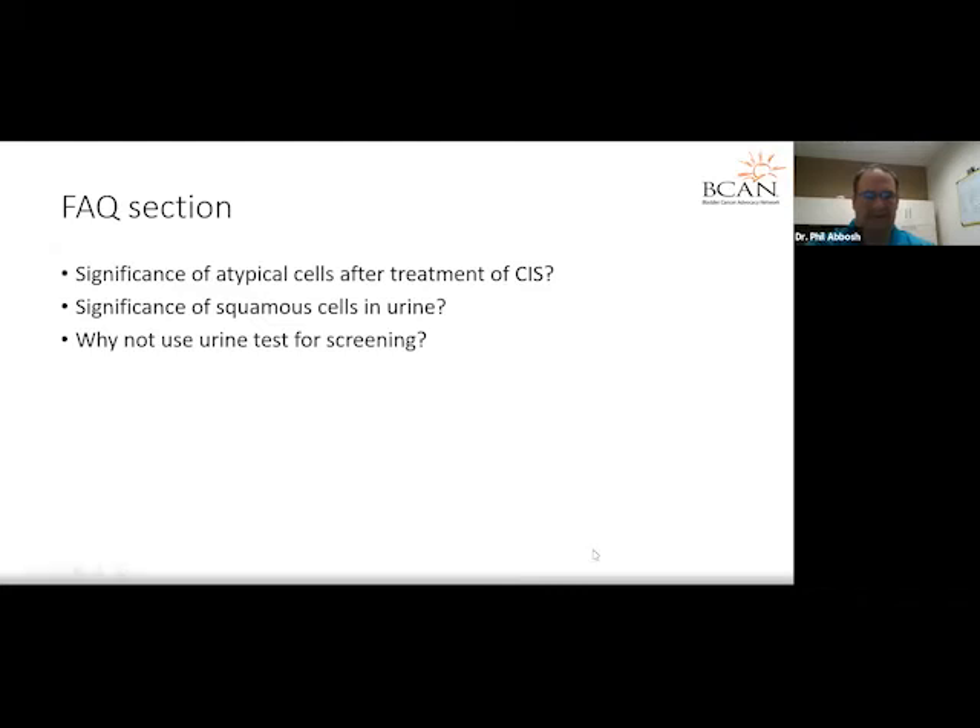There was a pre-webinar question about squamous cells. Squamous cells may sound very malignant, but they're really just normal cells that are sloughed off by the urinary tract into the urine, detected by the cytopathologist. They look like large, flat cells with a very small nucleus and a lot of cytoplasm. They're often considered contaminants.